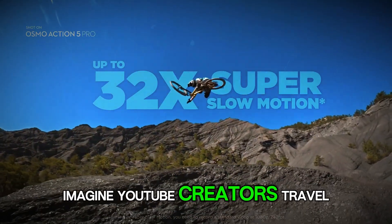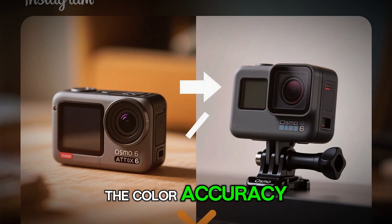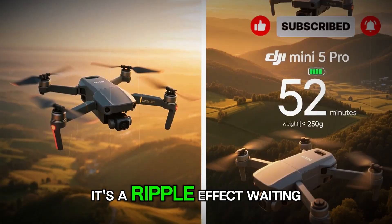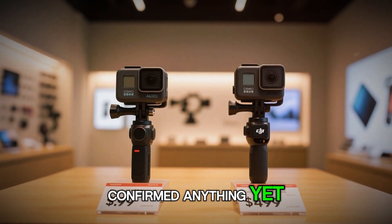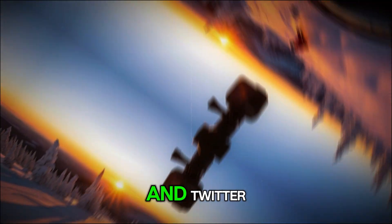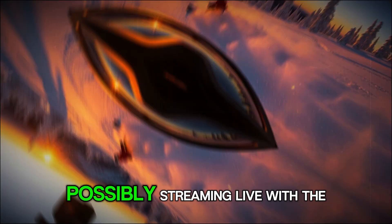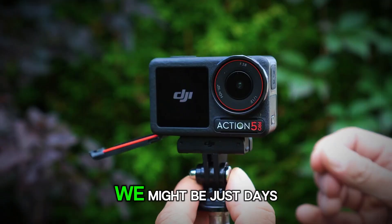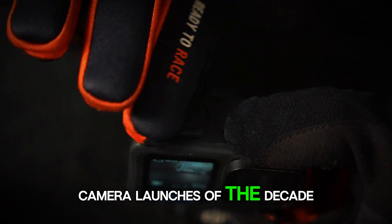Imagine YouTube creators, travel vloggers, and filmmakers suddenly shifting to DJI for the color accuracy, sharpness, and dynamic range that a 1-inch sensor brings — it's a ripple effect waiting to happen. While DJI hasn't officially confirmed anything yet, multiple tech insiders on Reddit and Twitter have hinted at a global reveal event around October 24, possibly streaming live with the tagline 'Redefine the Action.' If that's real, we might be just days away from witnessing one of the most significant camera launches of the decade.